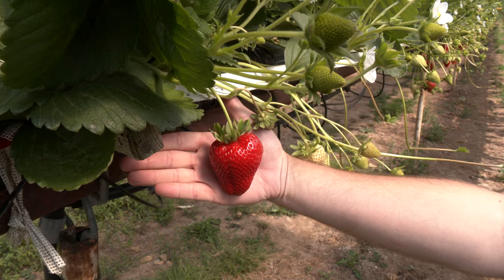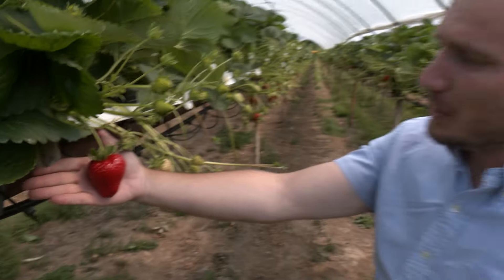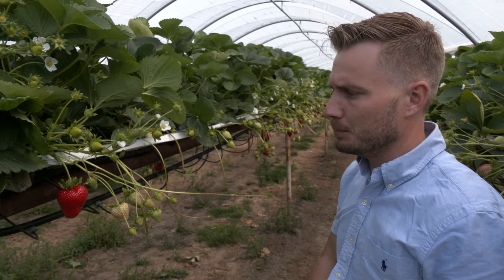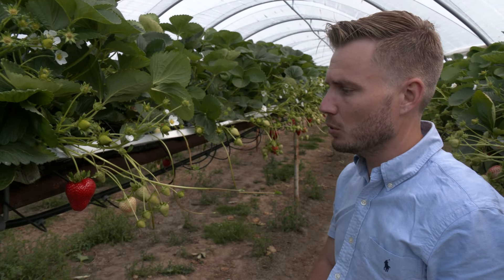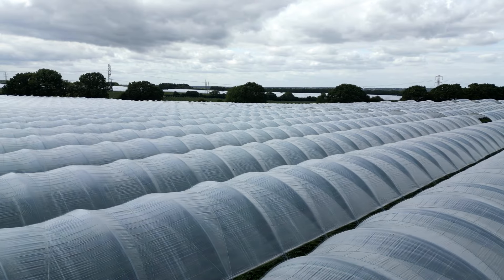That looks absolutely delicious but it may be too big for the market. The majority of strawberries go either into a 400g or 600g punnet, and they do go up to a kilo. But you can imagine having a 400g punnet with maybe four berries in — it's not going to look that good.